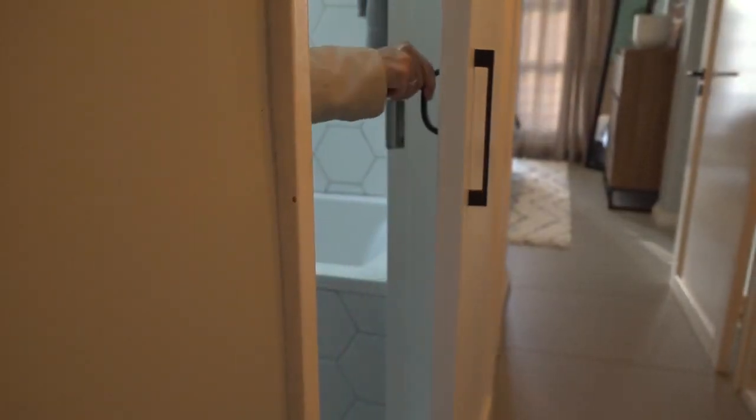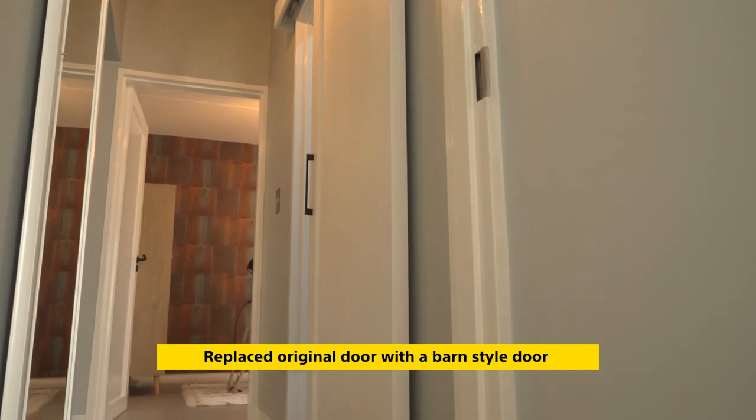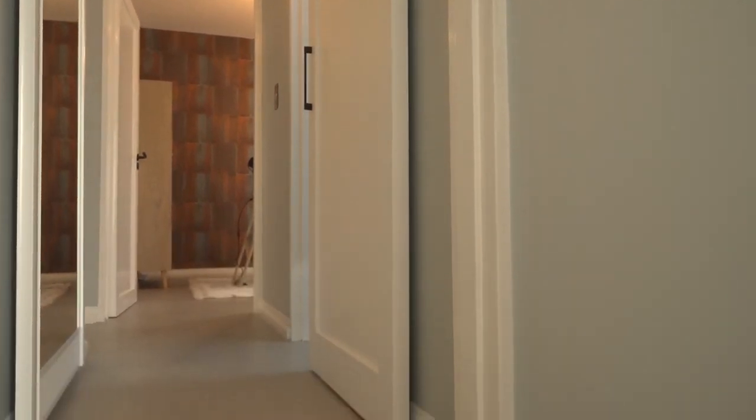This door maximizes the space inside the bathroom, which makes it more user-friendly. The door frame was not a standard size and our contractor decided to install a barn-style sliding door, which works well in the space.